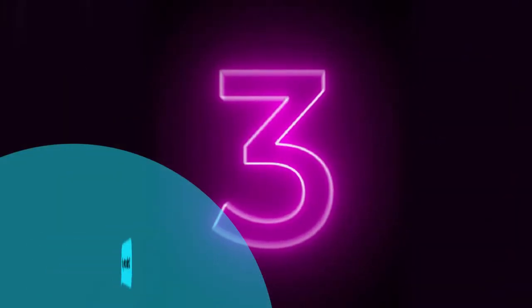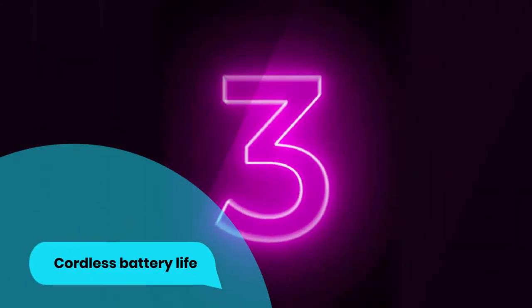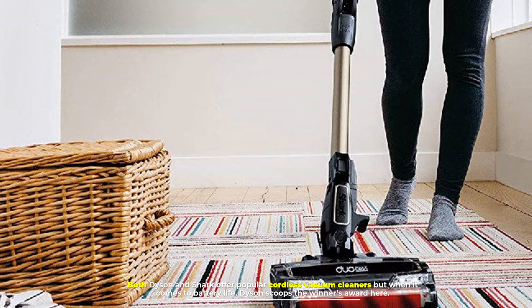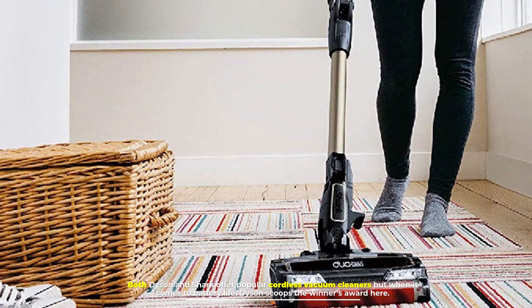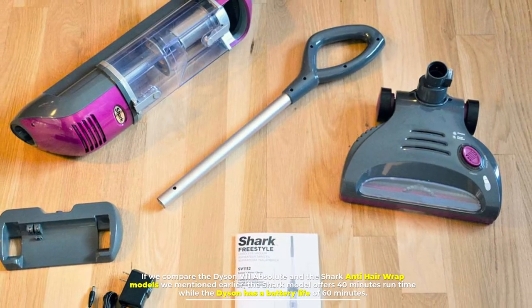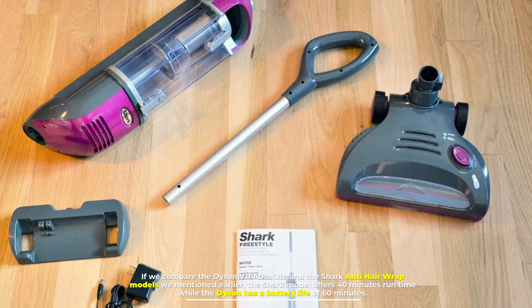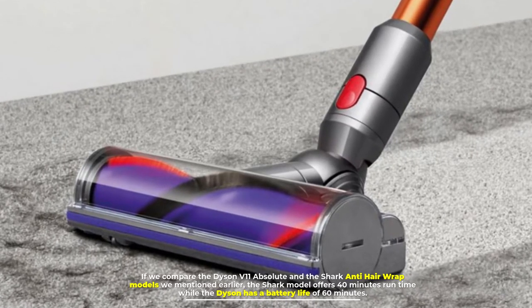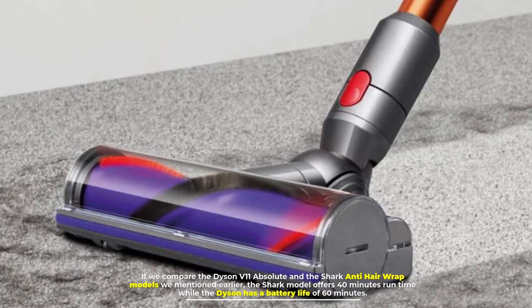Number 3: Cordless Battery Life. Both Dyson and Shark offer popular cordless vacuum cleaners, but when it comes to battery life, Dyson scoops the winner's award here. If we compare the Dyson V11 Absolute and the Shark Anti-Hair Wrap models, the Shark model offers 40 minutes runtime while the Dyson has a battery life of 60 minutes.